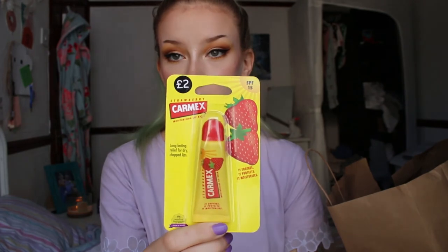The last thing I got from Primark was this Carmex strawberry flavoured lip balm. I thought it was cherry but it's fine either way. I usually use the original pot one, which is brilliant — you put it on overnight and you wake up with amazing lips. But I got this one because it's flavoured and it has an SPF, so I can take it on holiday. It was £2.